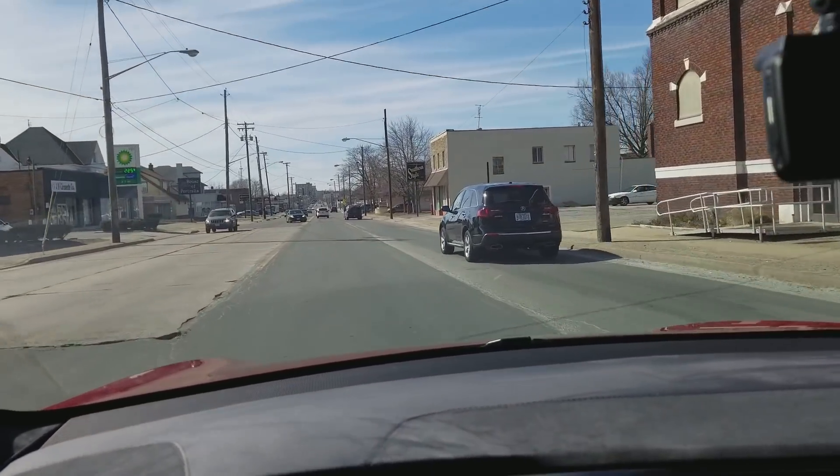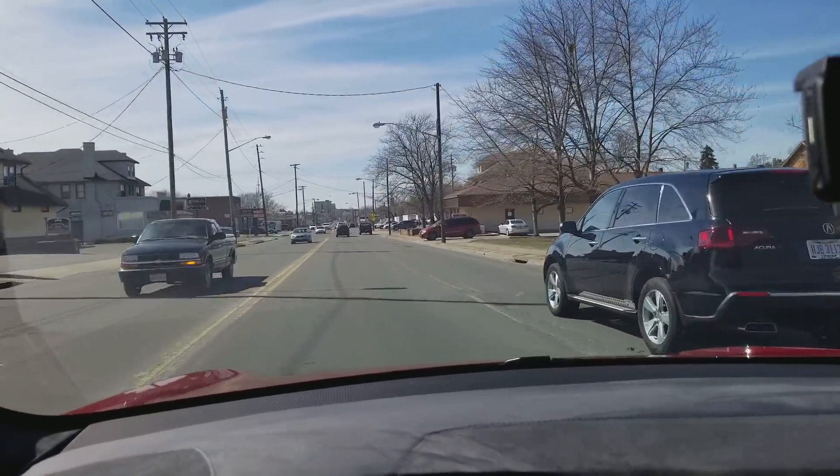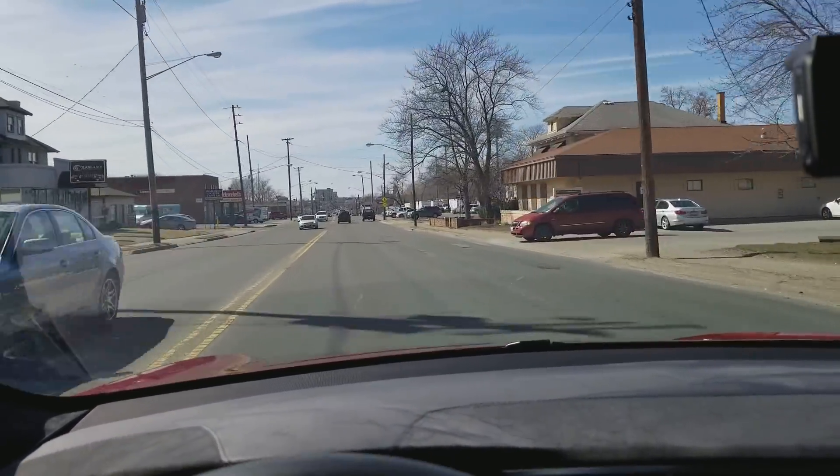It's a little slow to keep going — it slowed down for that car passing in front of me even though it wasn't anywhere close to me.